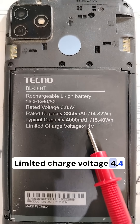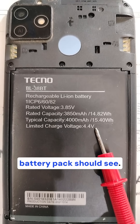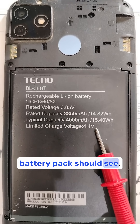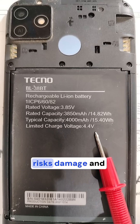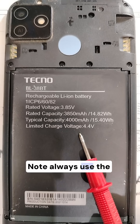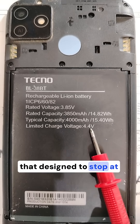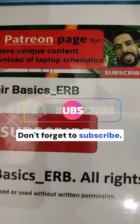Limited charge voltage: 4.4 volts means the maximum safe charging voltage the battery pack should see. Charging above this risks damage and overheating. Always use the phone's original charger, which is designed to stop at this voltage.